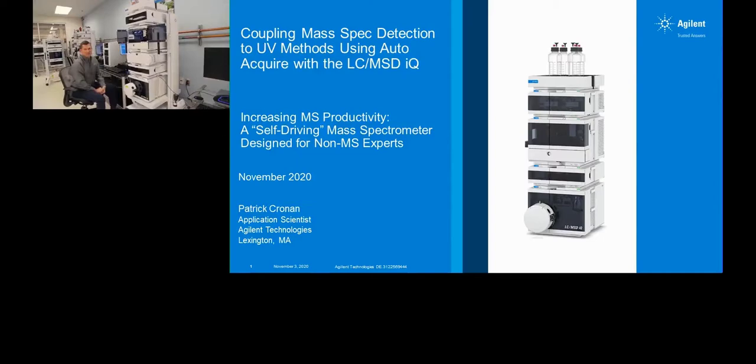Without further ado, please join me in welcoming Patrick Cronan. Welcome to Agilent Technologies Center of Excellence in Lexington, Massachusetts. I'm Patrick Cronan, an LC application scientist here at Agilent. I'm going to be talking to you today about the newest single quad in Agilent's portfolio, the LC-MSD IQ, which you can see here in front of me.